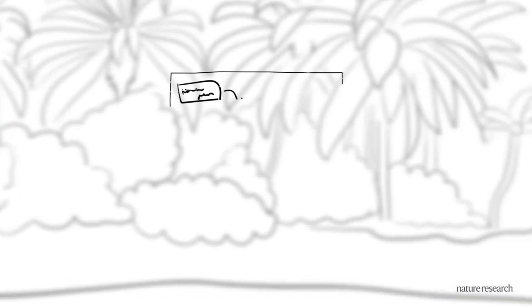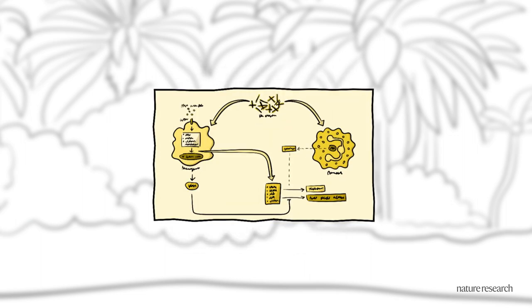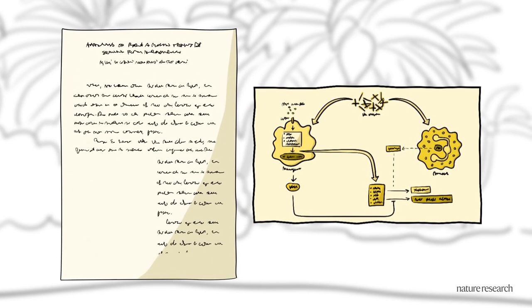Our in-house team of talented art editors transform all figures into our well-recognised house style. They blend science and art to provide visual, bite-sized summaries of content that are perfect for teaching and presentations.